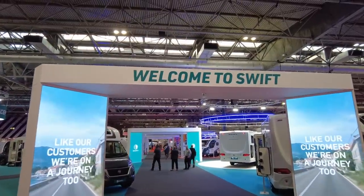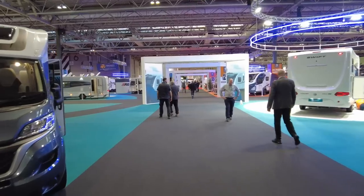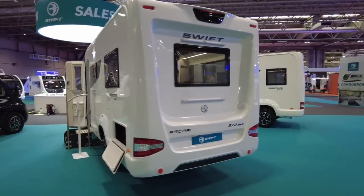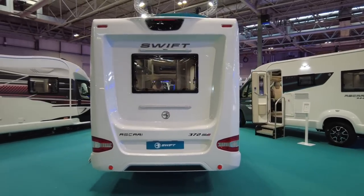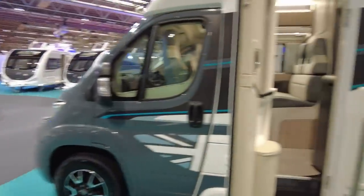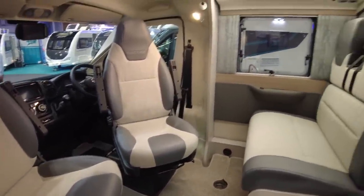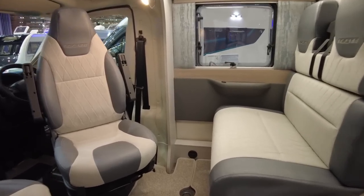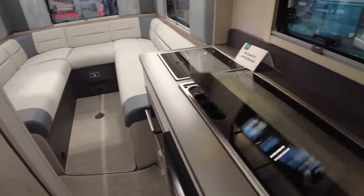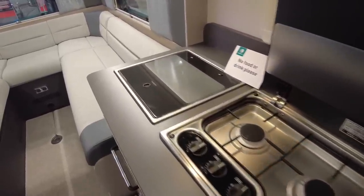Here we are in hall number 6 and we are at Swift. Swift have got so much new stuff it's hard to know where to start. Why don't we start here with the Swift Escari 317? Escari is a brand new range of motorhomes and they're very slimline. Unfortunately the specs are not available yet as I'm a bit early. As we come in we can see we've got the half dinette at the front - first impression, it looks a bit cramped.